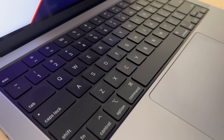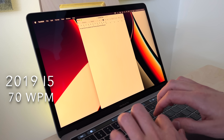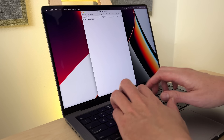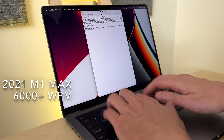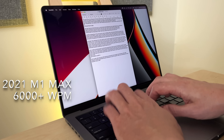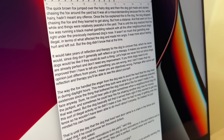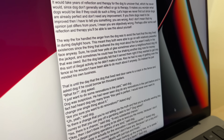Now let's check out the keyboard. We're going to use TextEdit for this test. I'm getting around 70 words per minute on the 2019 i5, but on the M1 Max I'm getting upwards of 6,000 words per minute. Now that's partly the keyboard, but mostly it's the extra memory bandwidth you get with the Max, which allows you to process more words per minute without any bottleneck.